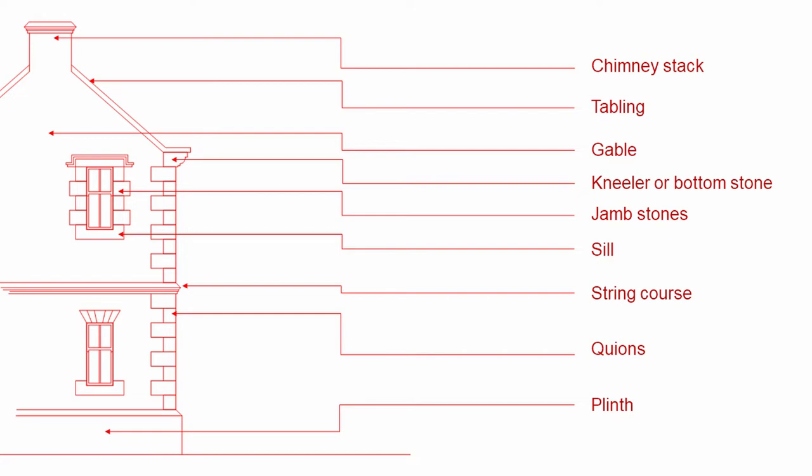If we look at a traditional house, or the end wall of a house, we can see that there are a number of decorative items. Top down, we've got chimneys and tabling, gables, right the way down to the bottom where we have our plinth. Each of these items can become a decorative piece of stonework, even though they have a functional basis.